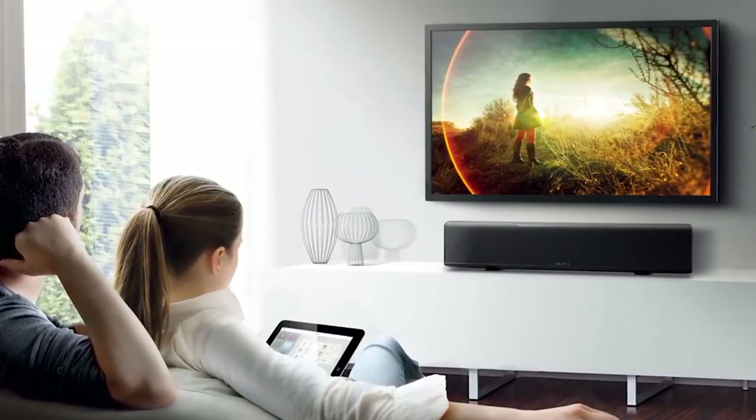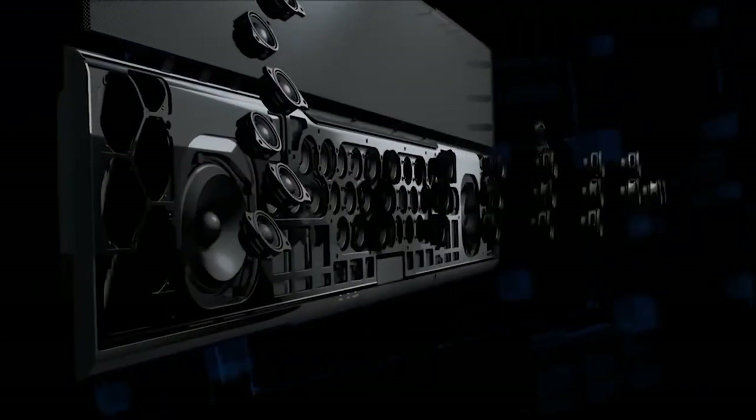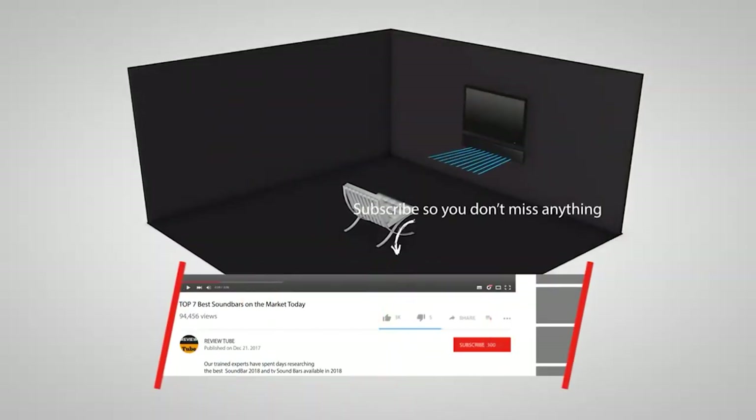The system is flush with inputs, including four HDMI ins and an ARC-enabled HDMI out, one coax and two optical digital inputs, infrared in and out, RCA analog input, and a subwoofer out.